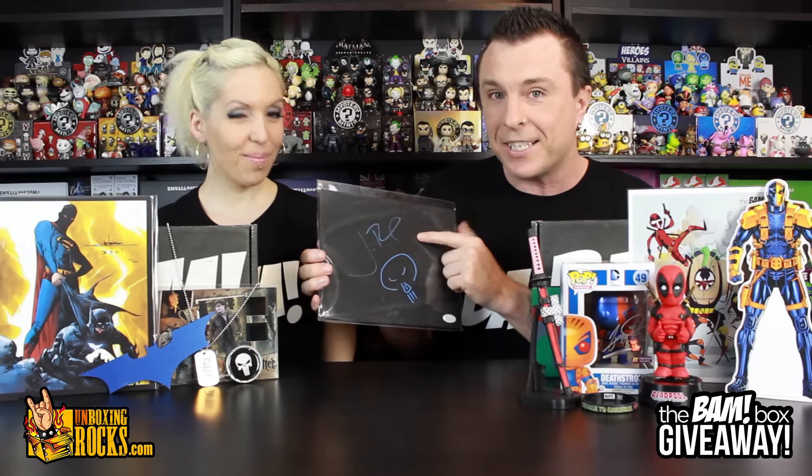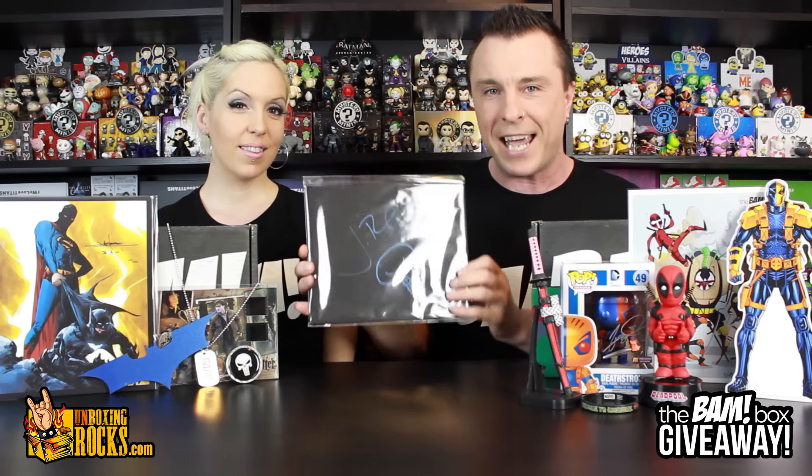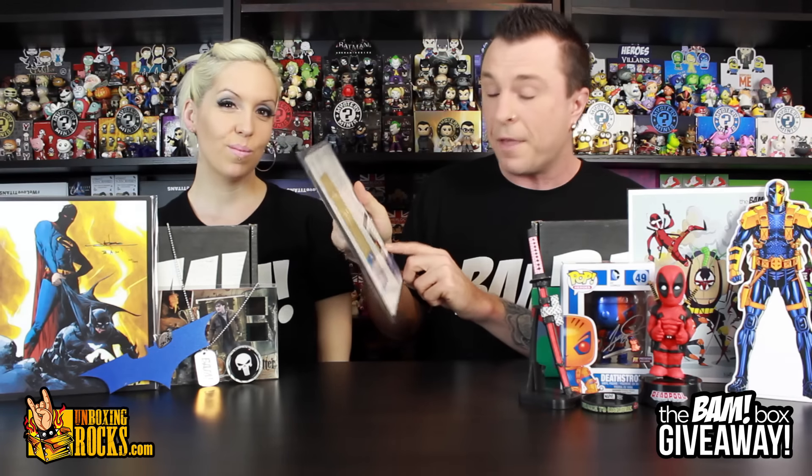He not only signed his name, but he drew the Punisher right on this canvas. I'm not going to take it out of the plastic — I'll leave it nice and fresh for the winner. It is on an 8x10 black canvas and you get a certificate of authenticity. It has been authenticated by James Spence Authentication, which is a reputable place to have this sort of thing done. I will link that in the description if you want to check them out.